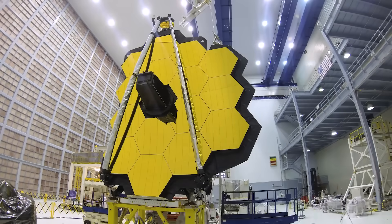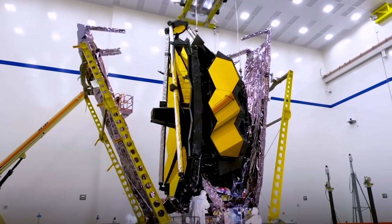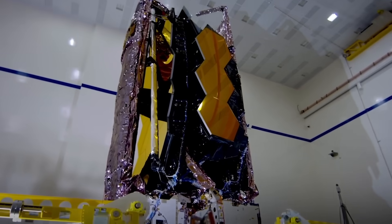Only once it was perfectly clean could Webb be loaded into the container. This process took nearly a month, as the telescope had to be carefully folded into its launch configuration like a giant piece of origami.